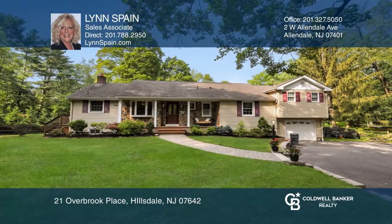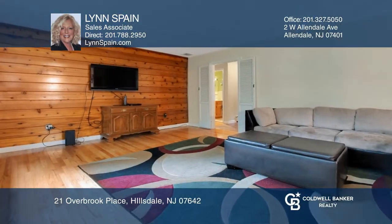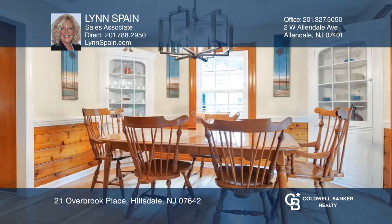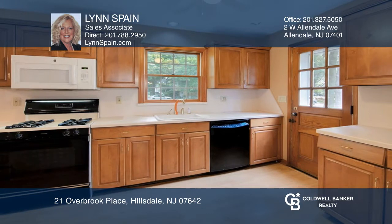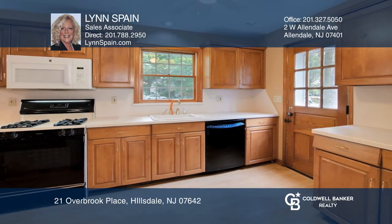This beautiful home features four bedrooms, two and one half baths on a cul-de-sac and close to transportation. The spacious living room adjoins the dining room with exit to huge deck overlooking the park-like backyard.